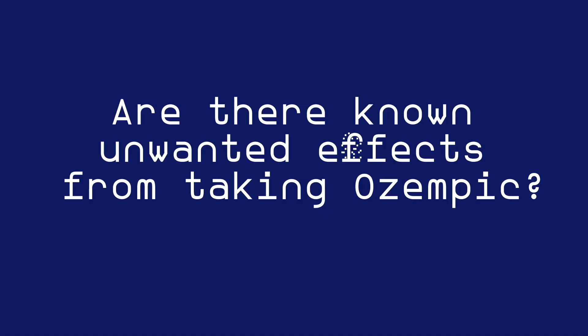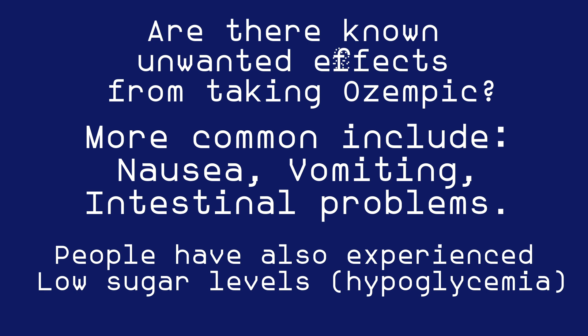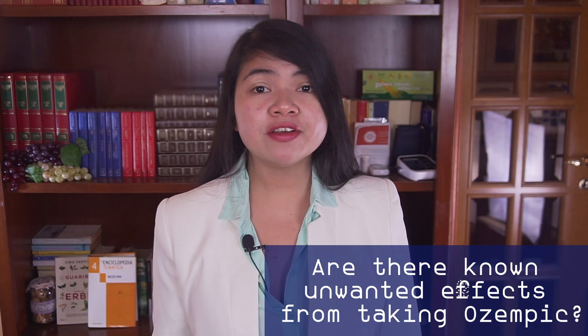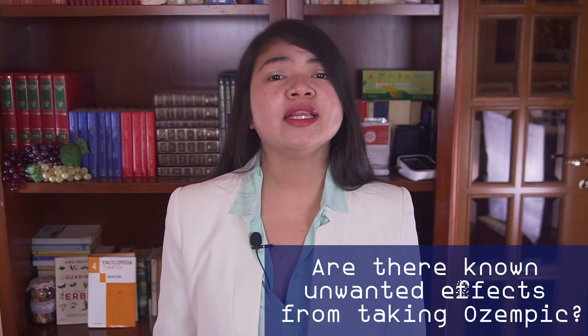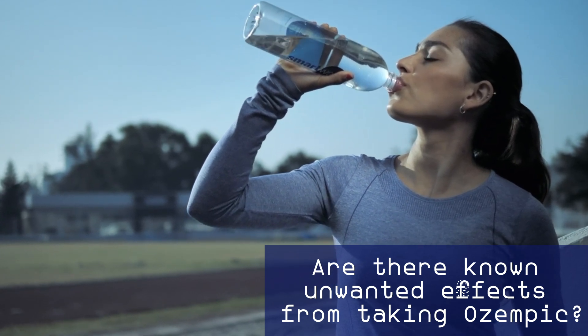Are there known unwanted effects from taking Ozempic? More common ones include nausea, vomiting, and intestinal problems. This is especially common in those also taking another medication to control sugar levels. There are also reports of people losing GFR and even experiencing AKI due to the use of Ozempic. This is why, when you are started on a GLP-1 agonist, your nephrologist is supposed to monitor your GFR more often. Another recommendation is to always maintain very good hydration when taking a GLP-1 agonist — unwanted effects are more serious and more common in those who are not sufficiently hydrated.